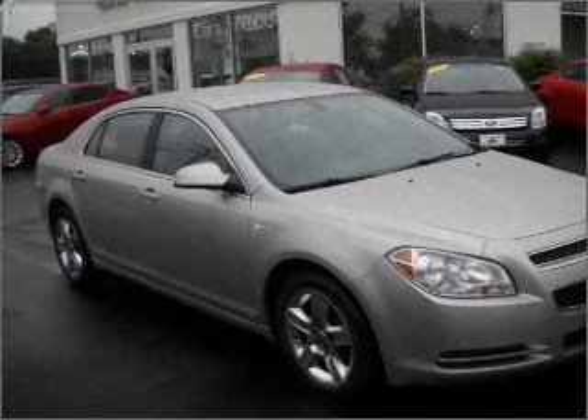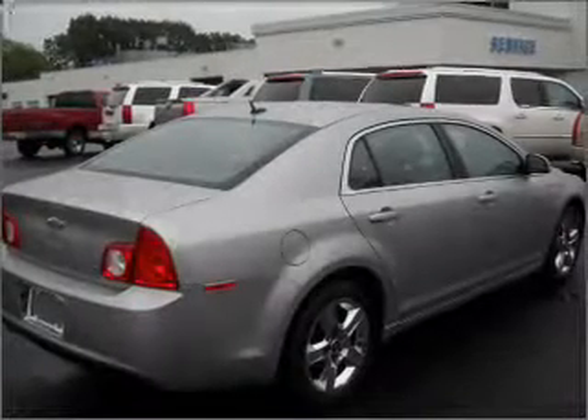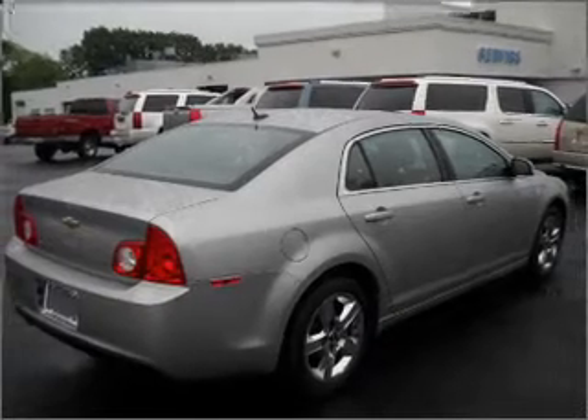With an efficient four-cylinder engine connected to a smooth shifting automatic transmission, brake safely with the anti-lock braking system.